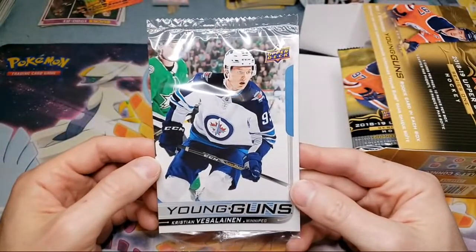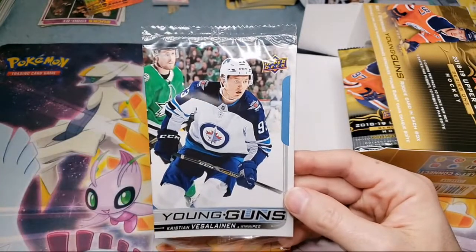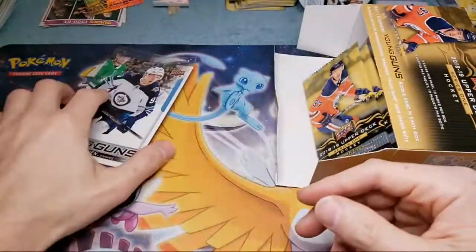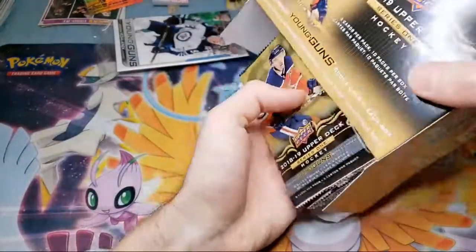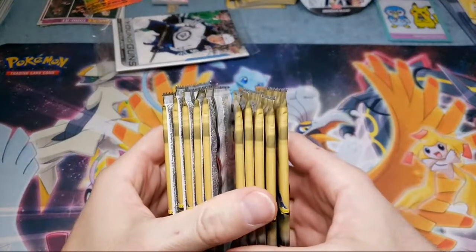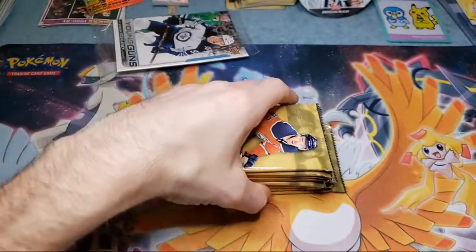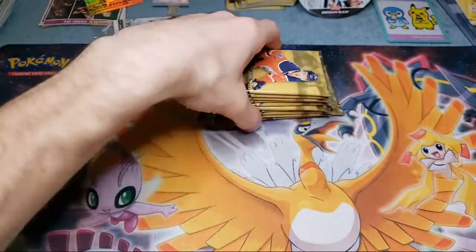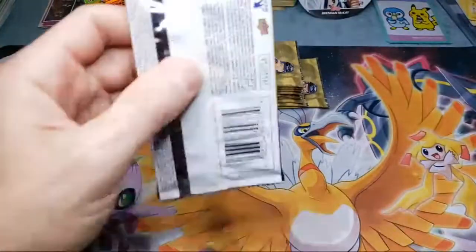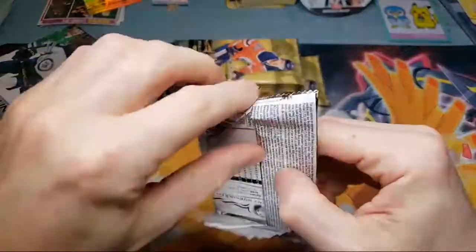Kristen Besselainen — not too familiar, plays for Winnipeg. Very nice, so you get that card. Whoa, you get 10 packs out of here! This is way better than the new stuff — new stuff you get six packs, this you get 10. So you should get two Young Guns out of here.